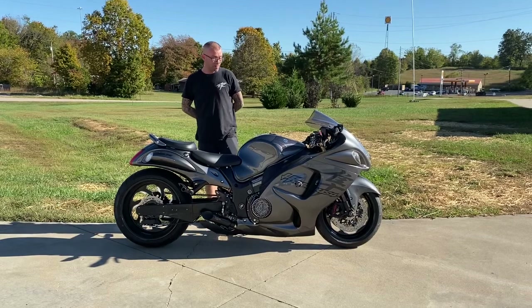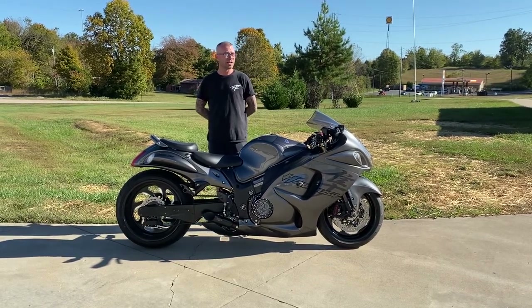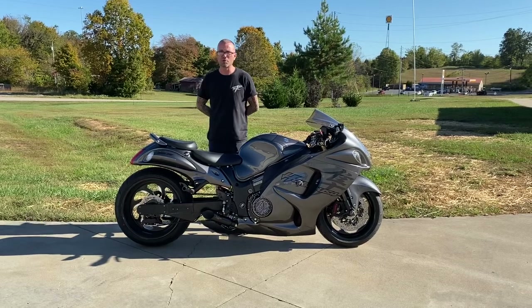That being said, Mr. Boyd, your bike is awesome. I rode it today for quite a little ways, and it is ready for you, so I hope you enjoy it.